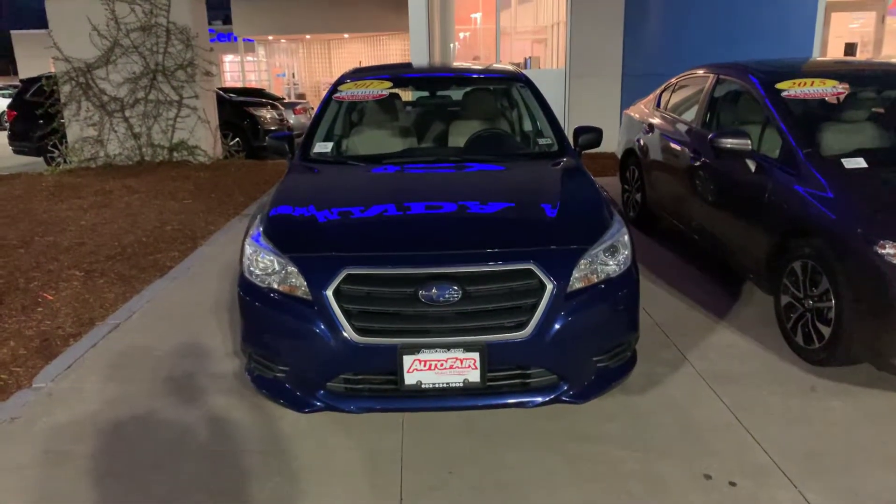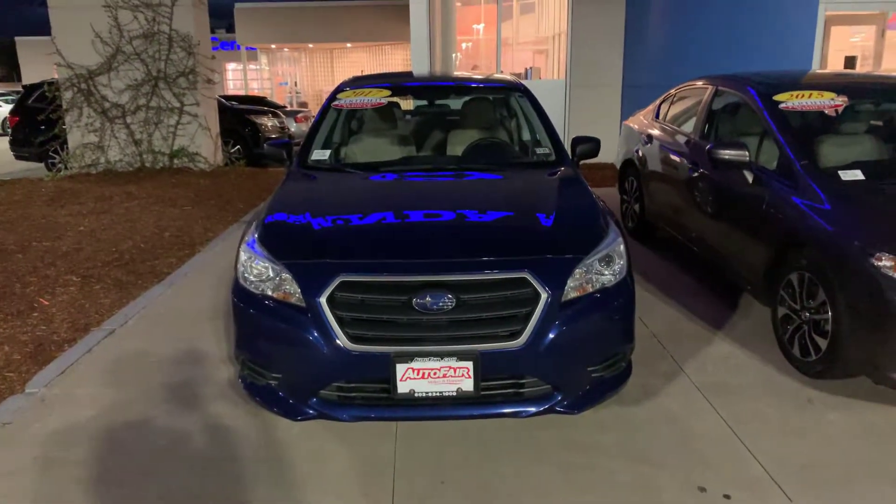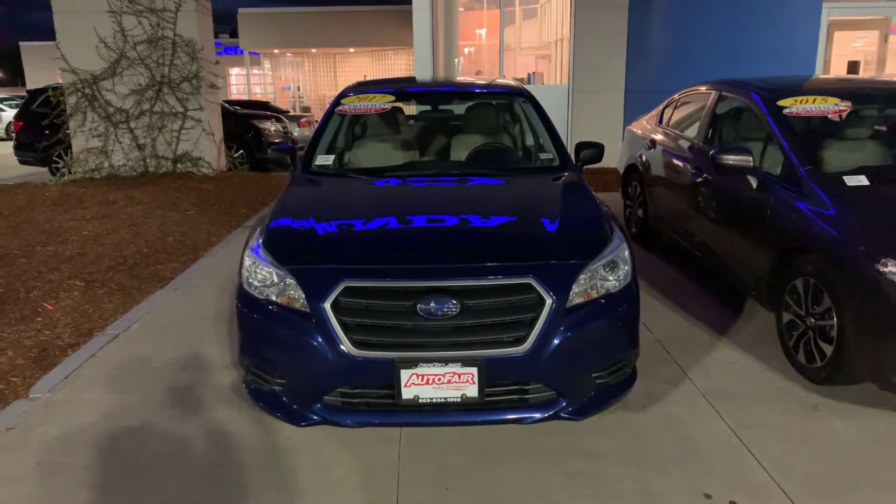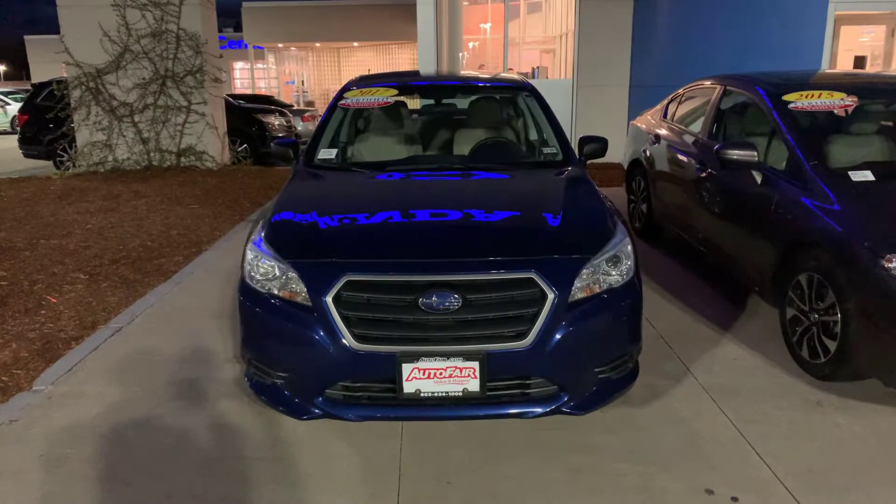Hi, this is Steve down at AutoFair Honda in Manchester. Right now we're looking at the 2017 Subaru Legacy 2.5i in beautiful lapis blue pearl.